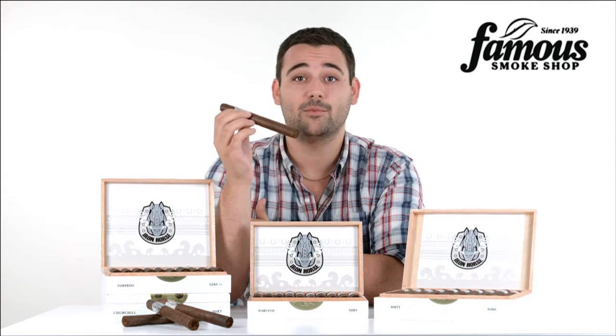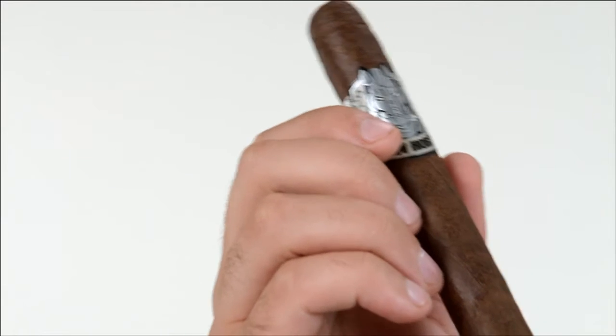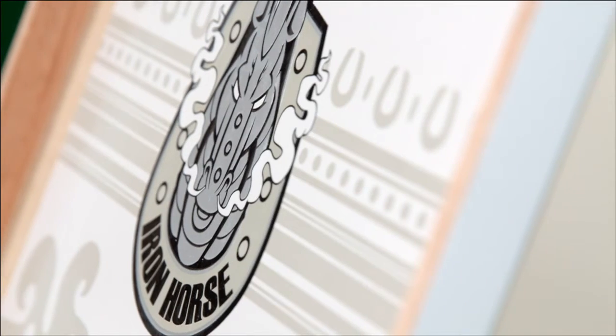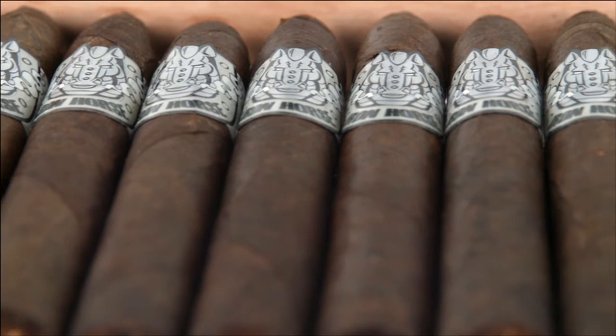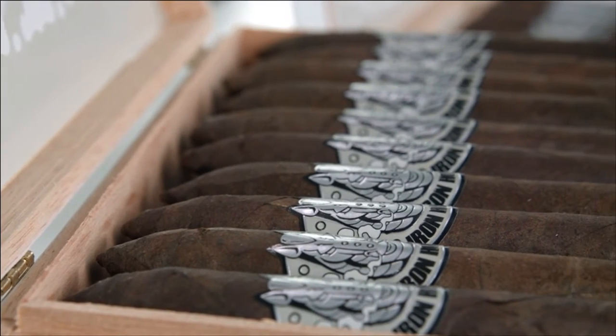If you're a cigar lover like us here at Famous Smoke Shop, then you need to know about Iron Horse Cigars. Blended and rolled in a small tobacco lair in the Dominican Republic, this long filler cigar relies on a rich Dominican Cuban Seed Criollo 98 Long Filler, an Olor binder, and a naturally sweet Ecuadorian Sumatra wrapper to deliver wave after wave of intense flavors.